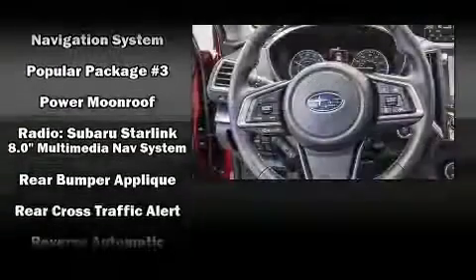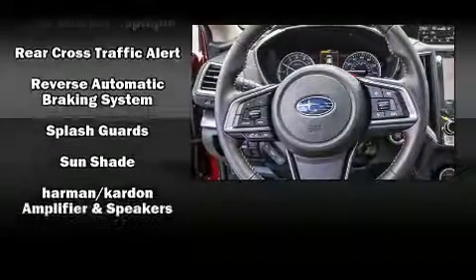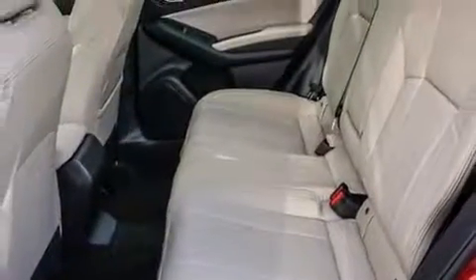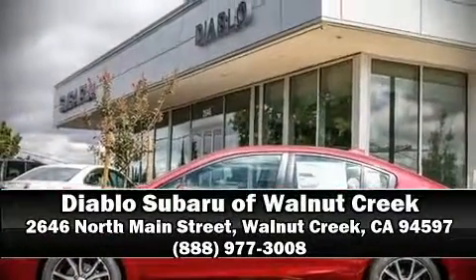With ABS, sophisticated all-wheel drive assures superb handling in any weather condition. Our knowledgeable sales staff is available to answer any questions that you might have — we are here to help you.